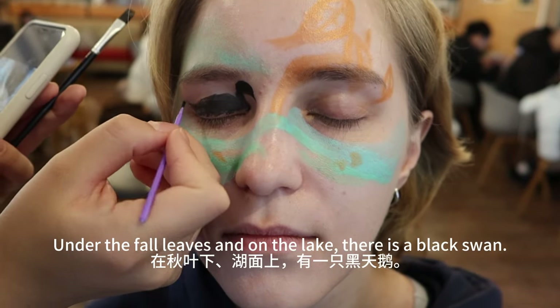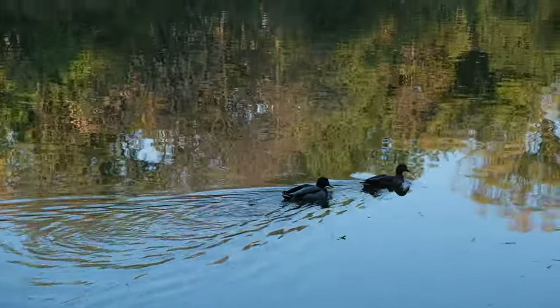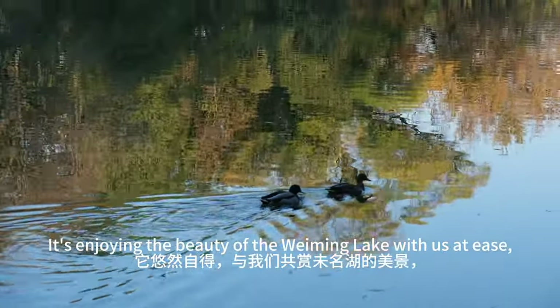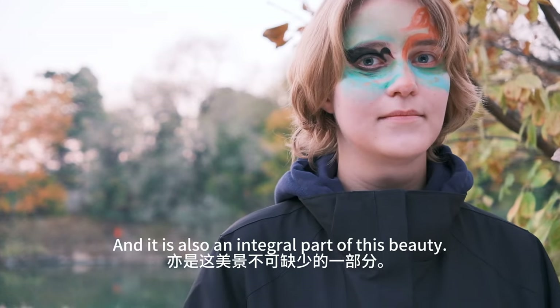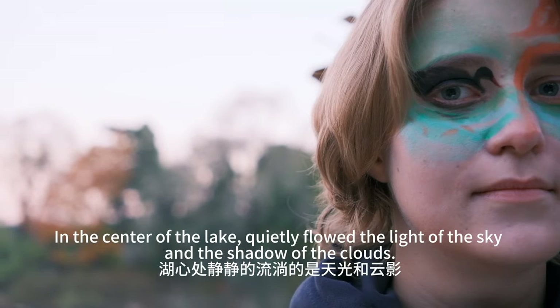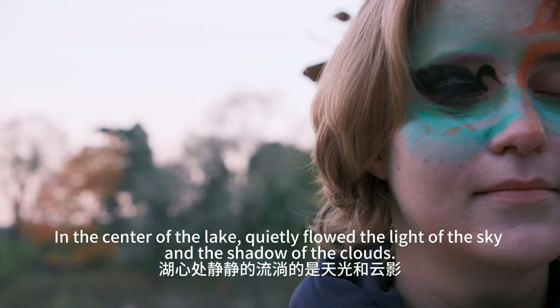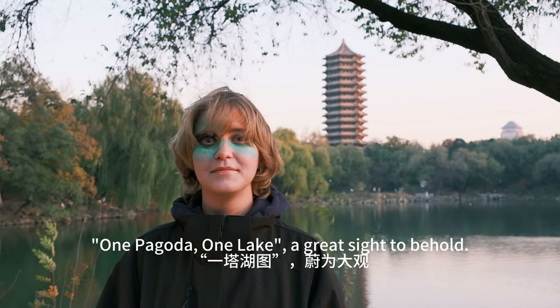Under the leaves and on the lake, there is a black swan. It is enjoying the beauty of Weiming Lake with us at ease, and it is also an integral part of this beauty. In the center of the lake, quietly flow the light of the sky and the shadow of the clouds. One pagoda, one lake — a great sight to behold.